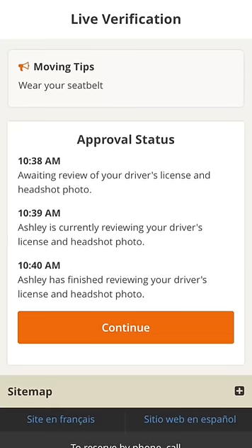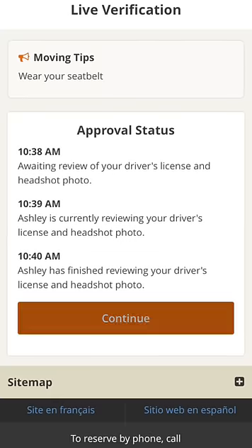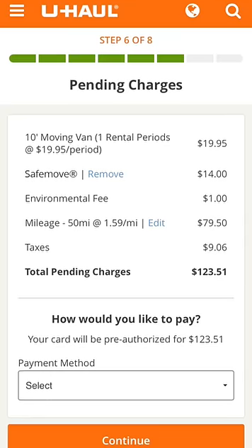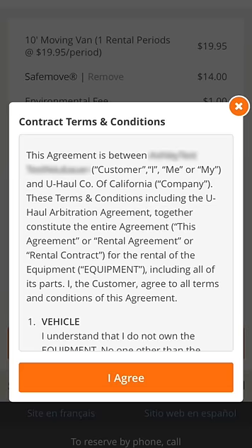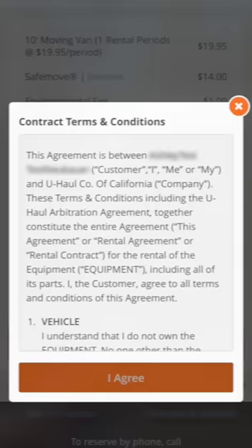If there is a verification issue, you will receive further instructions. Next, you will review charges. Select your payment method and click Continue. You must agree to the contract terms and conditions to proceed.